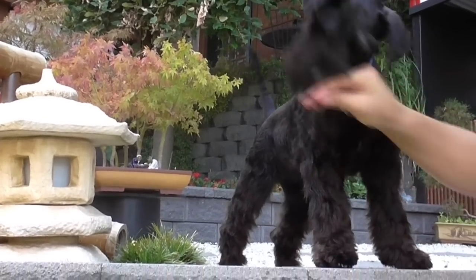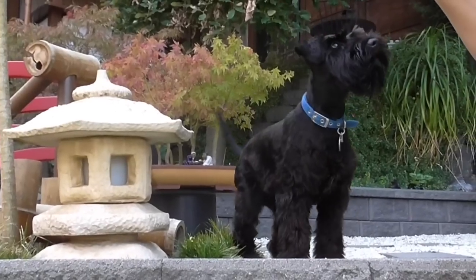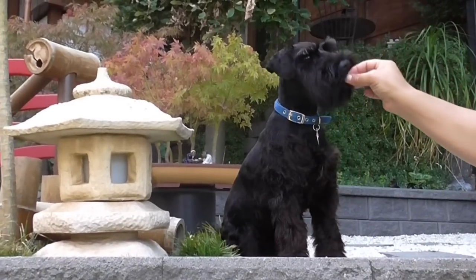Sit down, puppy, so everyone can see what you look like. Sit. Good boy — that's how big he is next to the lantern.